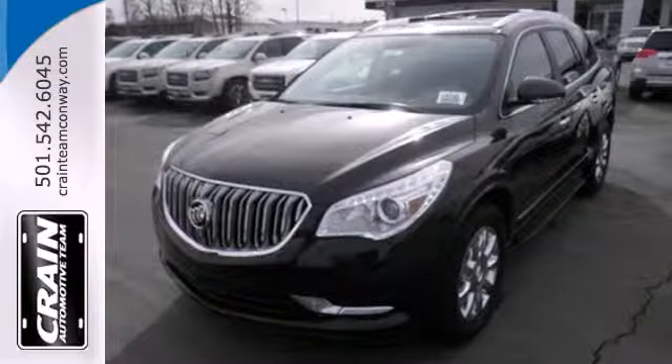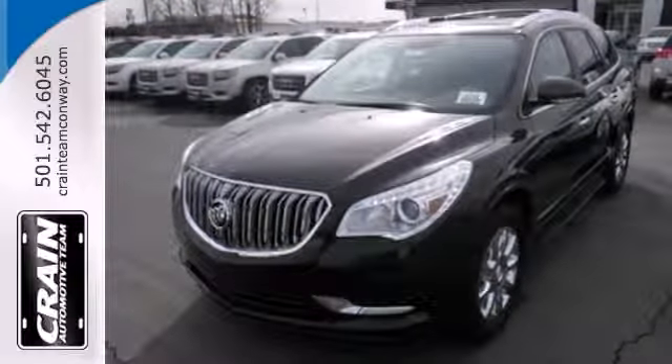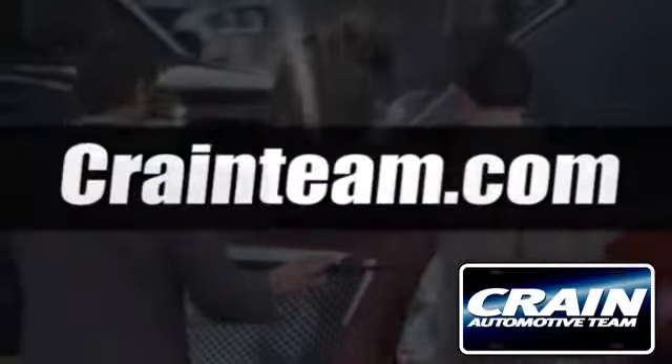Discover what this Enclave has to offer when you take it for a test drive today. Visit us anytime at craneteam.com.